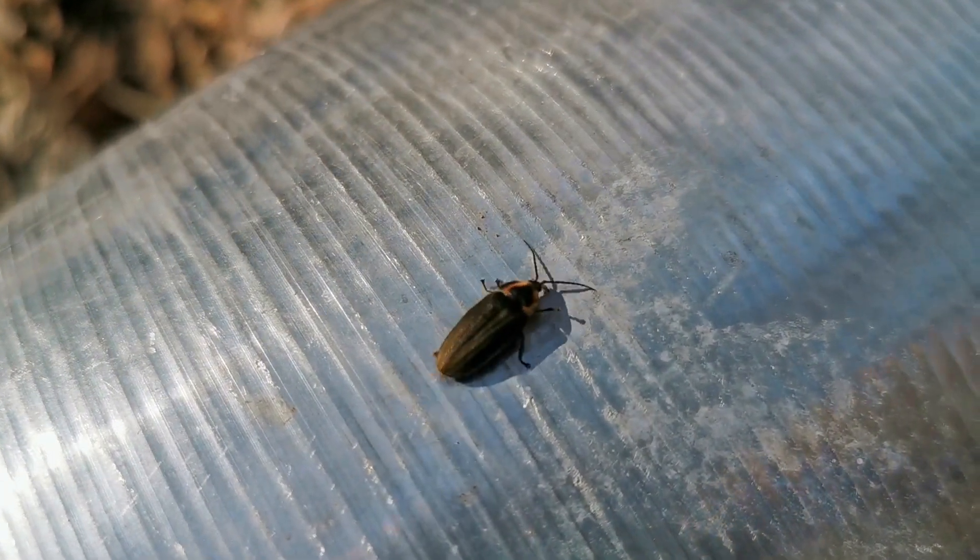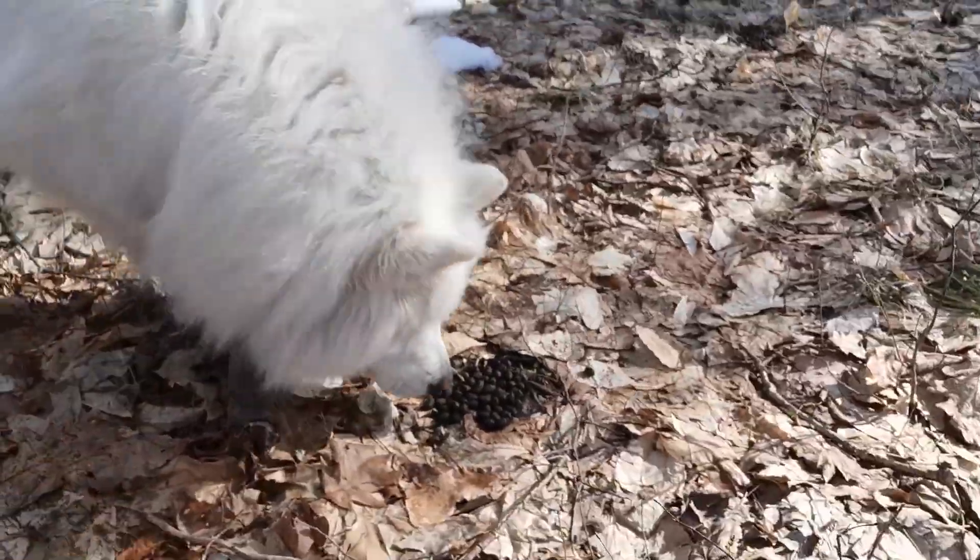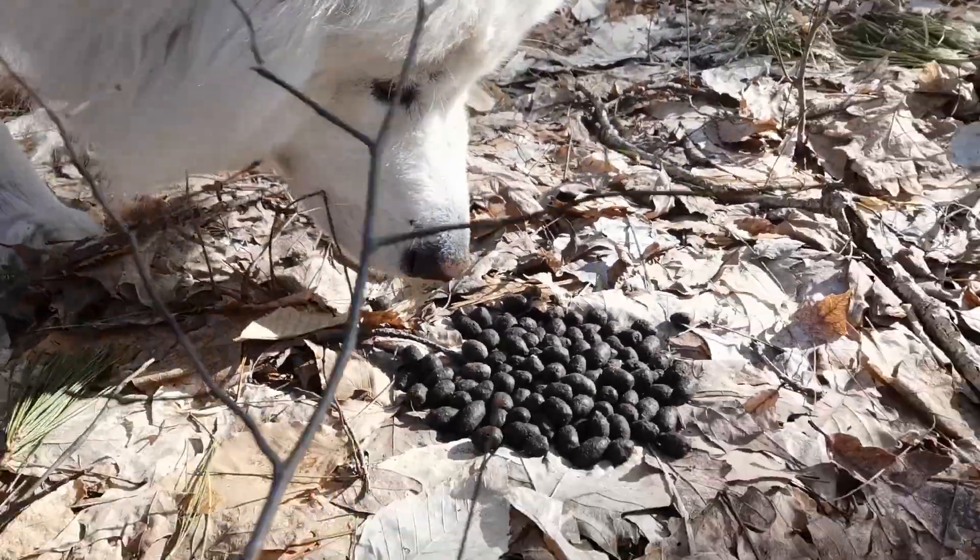So if you have any theories about what the link is between fireflies and maple syrup, let us know in the comments below. Yuki! What did you find? Did you find deer poo? Yeah!